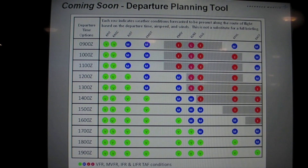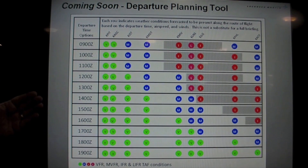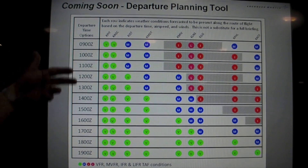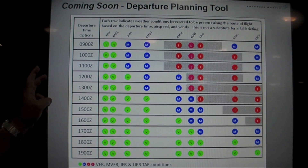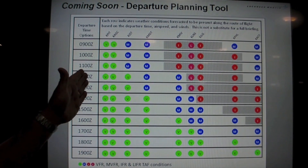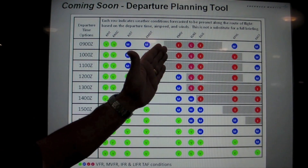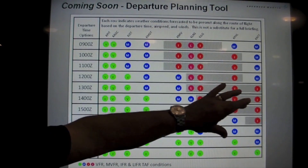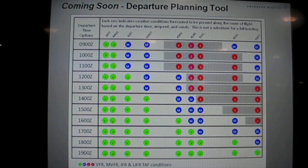Coming soon is a capability we think will be really helpful to the pilot: the When to Leave chart. It's very simple — it lays out a time scale showing whether conditions are VFR, marginal, or IFR, so you can pick the time slot to launch your aircraft. It's critical to know when you should leave.